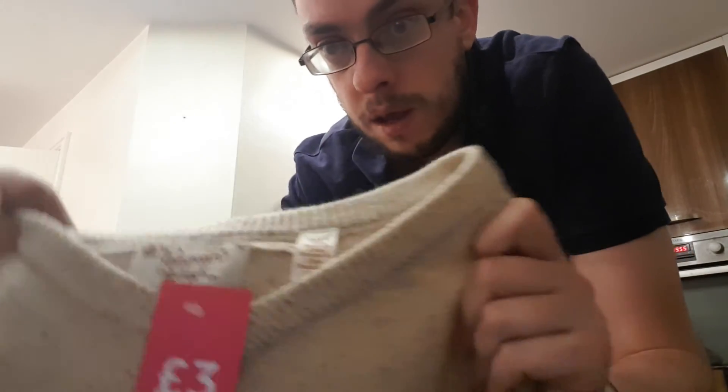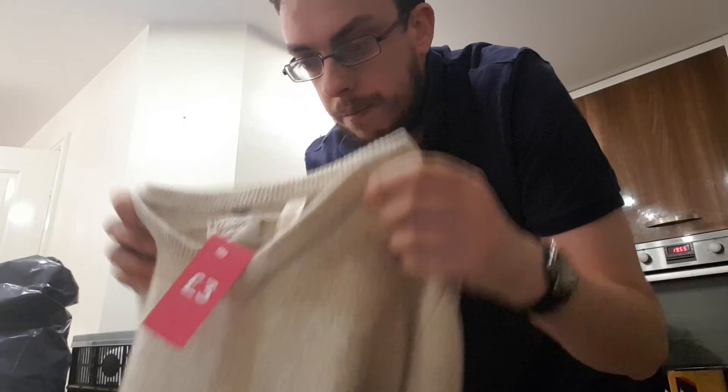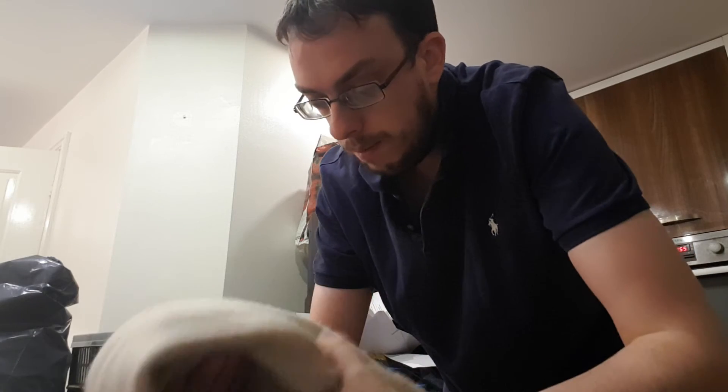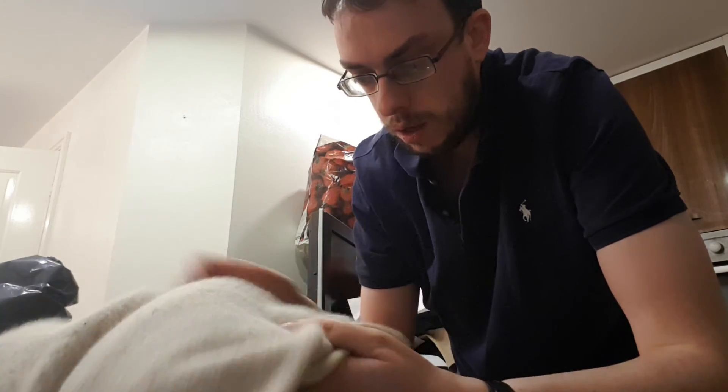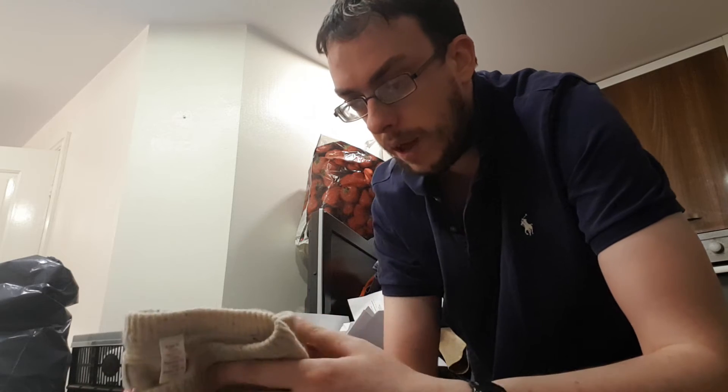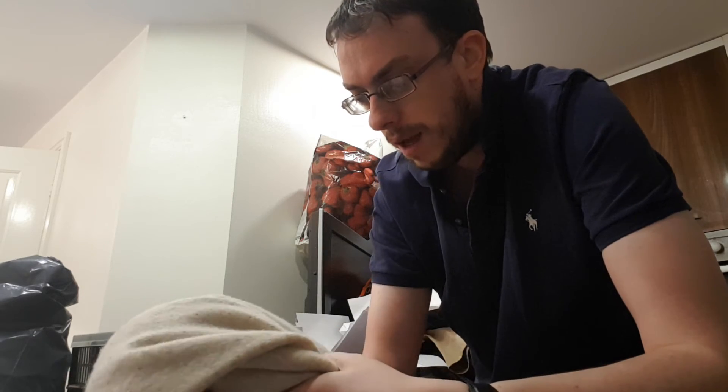And the final item — again £3 from the same charity shop. It's this Original Penguin wool knit V-neck jumper in size extra large, a good size to pick up. It looks like it may have only been worn a couple of times — it's in really good condition. For £3, I'm going to ask £19.99 including shipping, which should give me about a £10 to £12 profit after fees.